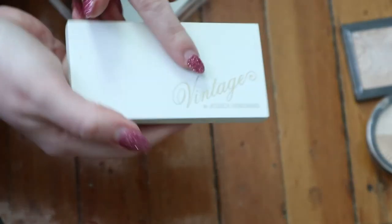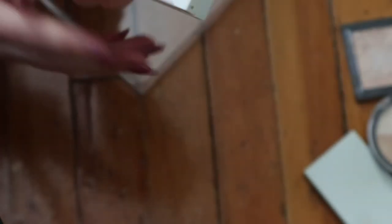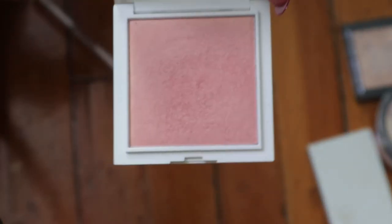This is by a brand I can never pronounce - I'll just call it Vintage. It's the Illuminating Face Highlighter Set with Rose Quartz and Chocolate Diamond shades. This is one of the oldest things in my collection from BoxyCharm and I remember it being really pretty - I need to use it more. I also have a separate one in Rose Gold, which actually looks more like a blush.